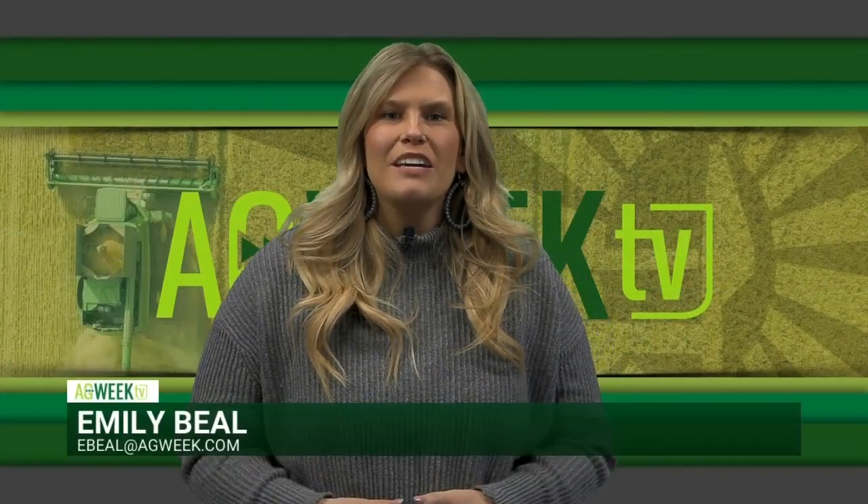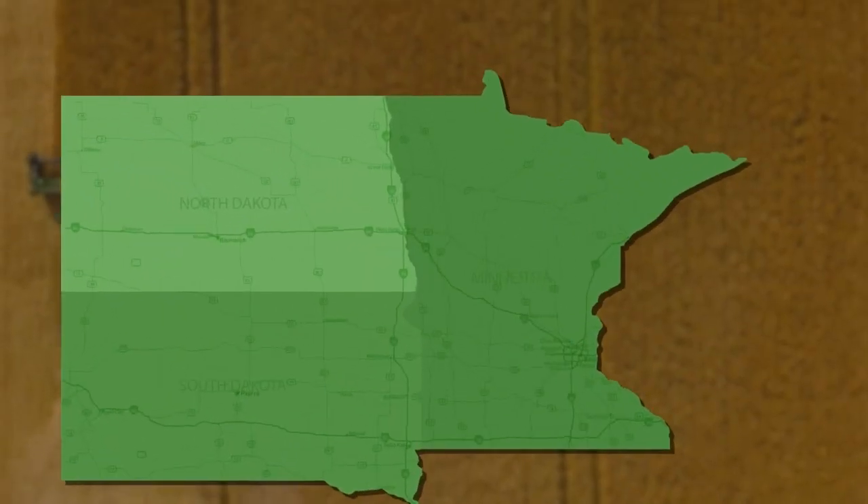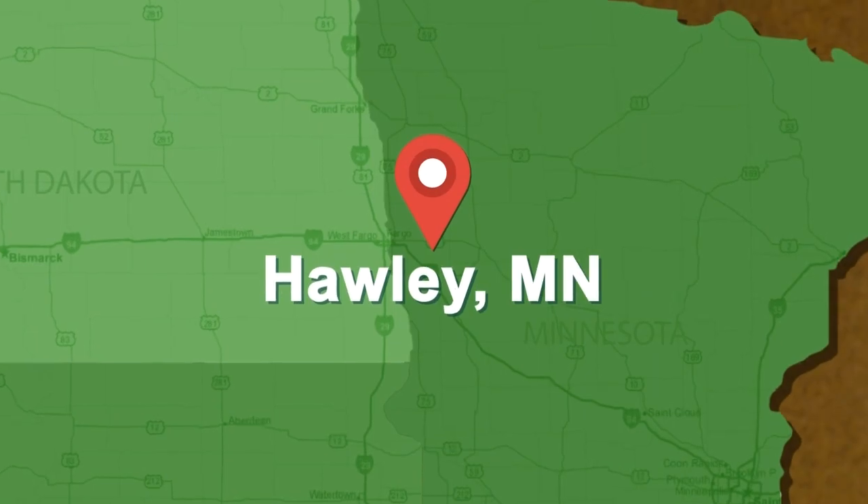We kick off our Ag Week Livestock Tour this week with an operation that's focusing on genetics. I traveled to western Minnesota and made a stop at Prairie Red Angus.